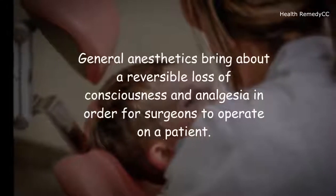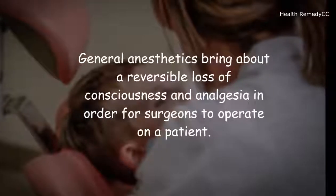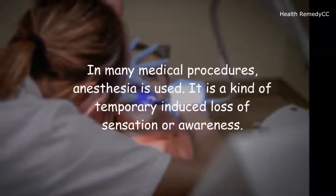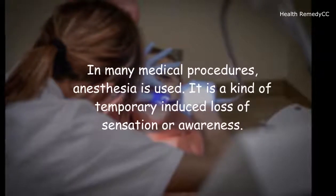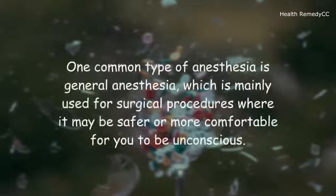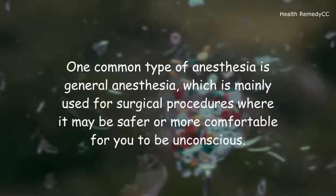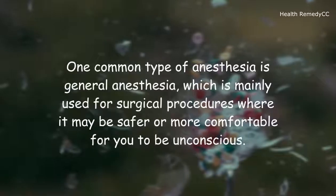General anesthetics bring about a reversible loss of consciousness and analgesia in order for surgeons to operate on a patient. In many medical procedures, anesthesia is used. It is a kind of temporary induced loss of sensation or awareness. One common type of anesthesia is general anesthesia, which is mainly used for surgical procedures where it may be safer or more comfortable for you to be unconscious.